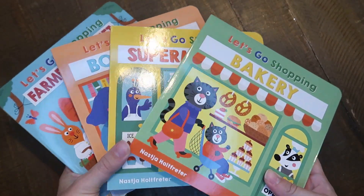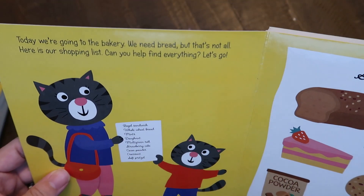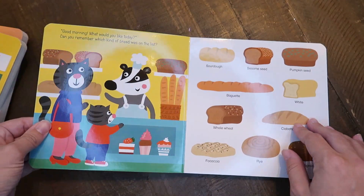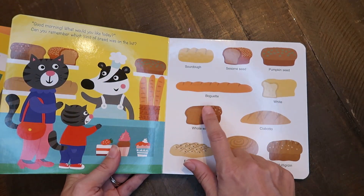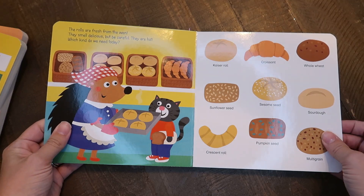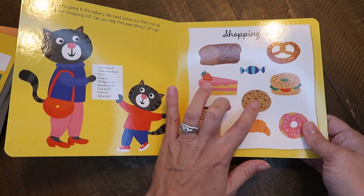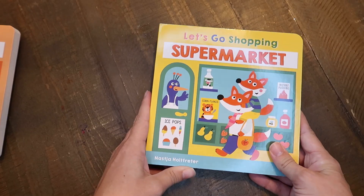The next series is a newer one — released within the last year or so — and I've had my eye on it for a while. This is the Let's Go Shopping series, a search-and-find style book with a memory element. I have Let's Go Shopping Farmer's Market, Bookstore, Supermarket, and Bakery. You read a story as they go shopping, and then the book asks questions like 'what was on our list?' You have to go back to the beginning to match items with the aisle or booth they're at. You can look back or pull from memory — it's a really fun interactive book.